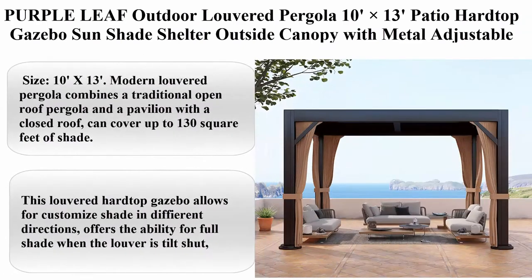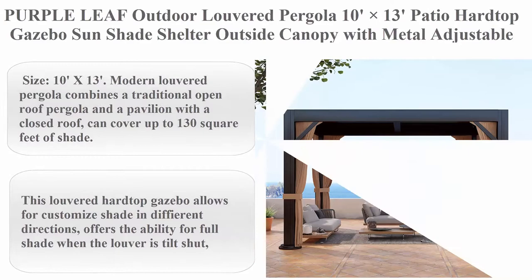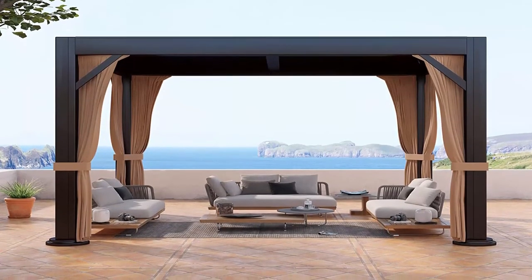Top 2: Purple Leaf Outdoor Louvered Pergola 10ft x 13ft Patio Hardtop Gazebo Sunshade Shelter, Outside Canopy with Metal Adjustable Roof for Beach, Deck, Backyard, Garden. Curtains and Netting Included.